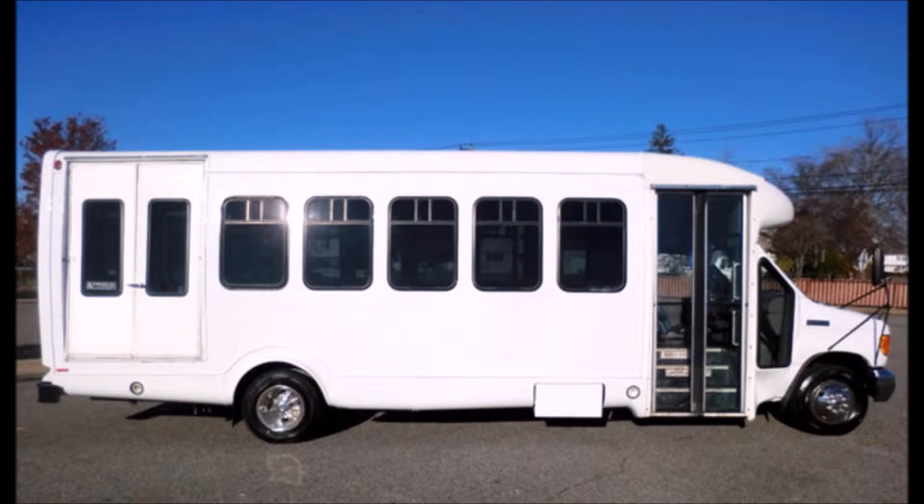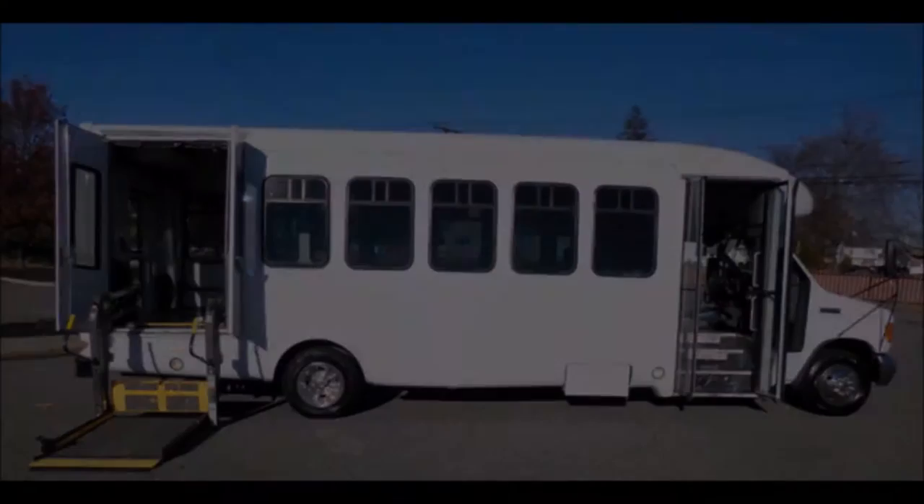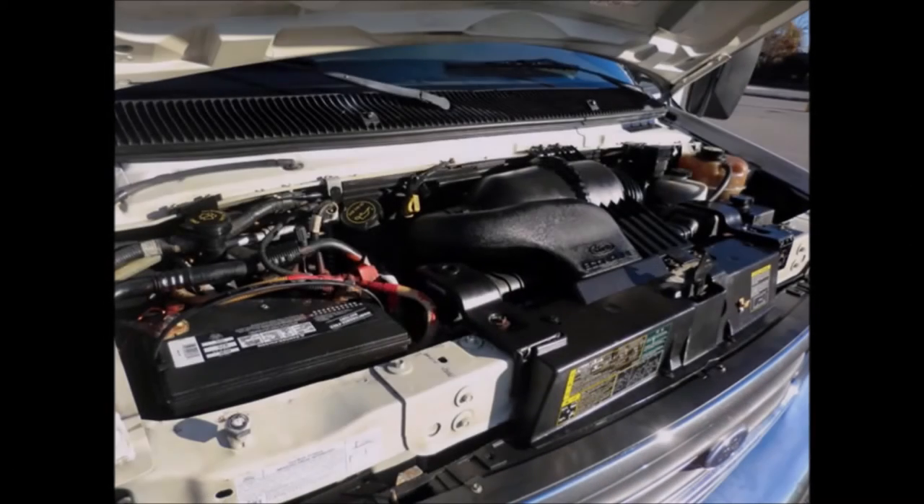This bus is ideal for retirement homes, adult daycare, church, shuttle business, school, or team use. It features a manual passenger door and a Braun electronic wheelchair lift.